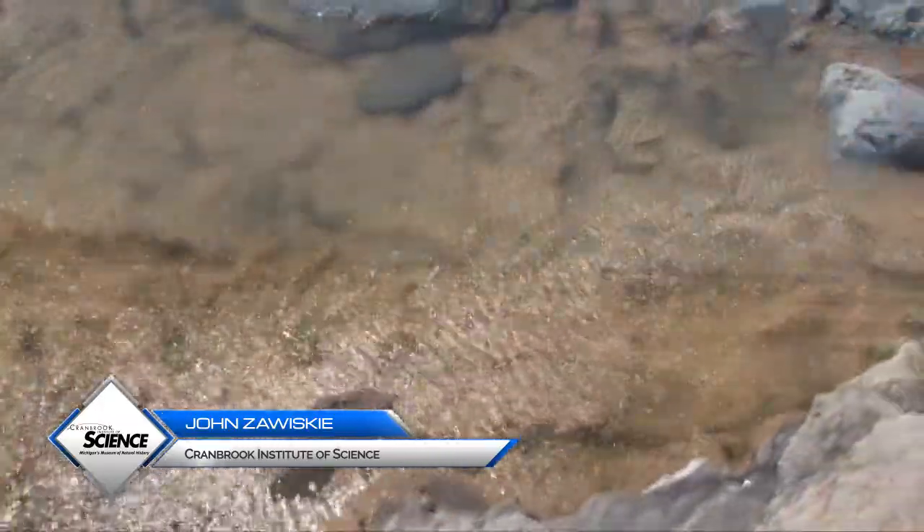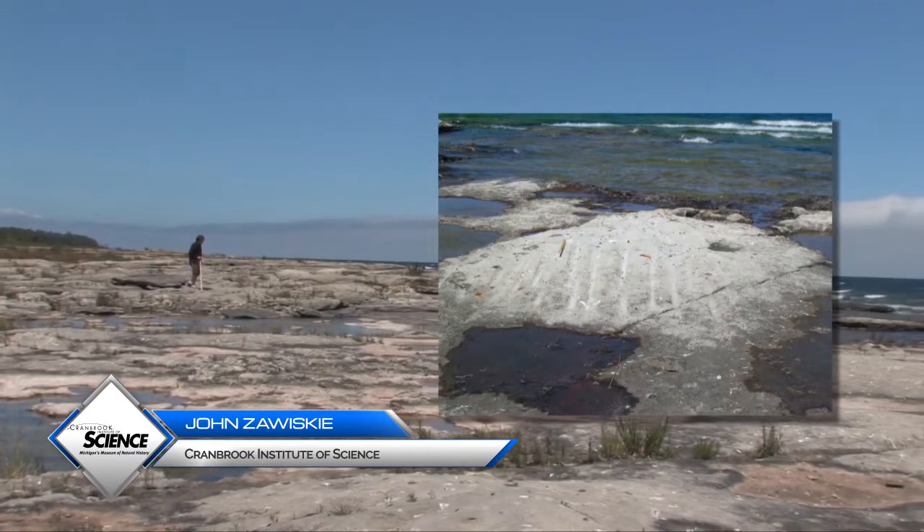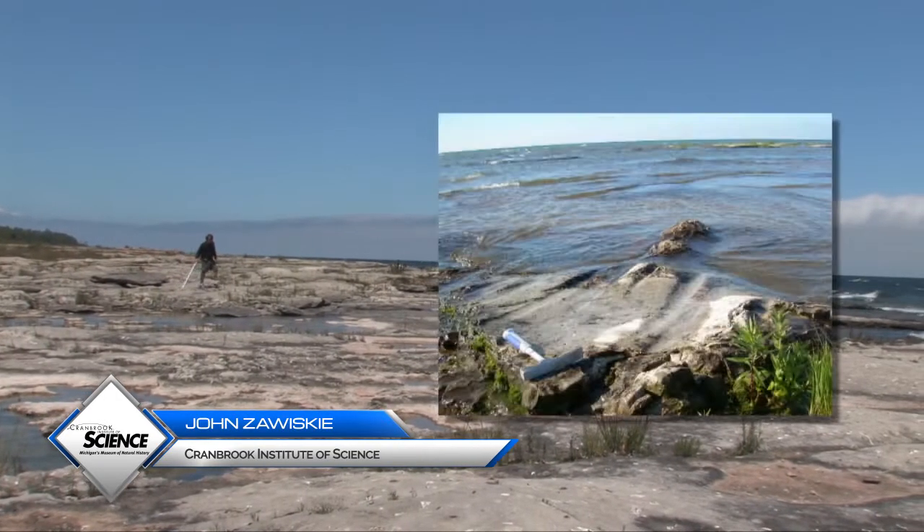Glacial grooves are present on the bedrock, in some cases showing how advancing glaciers sheared over the ancient tropical reefs.